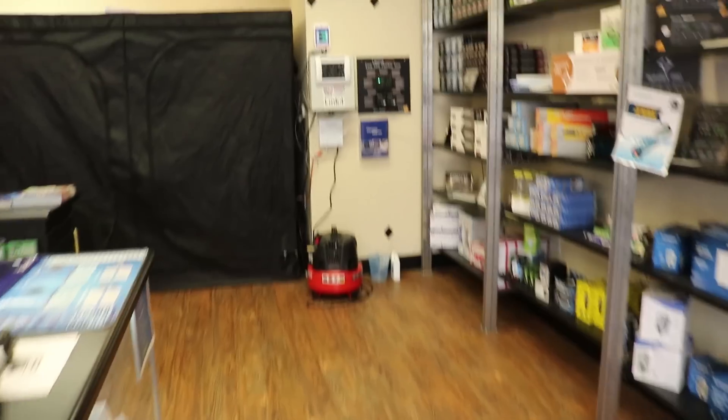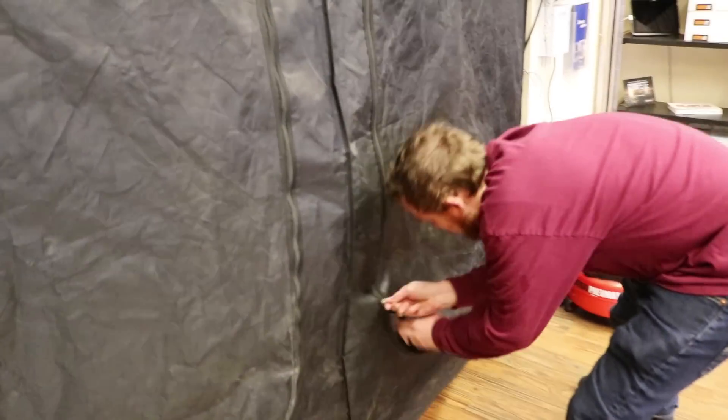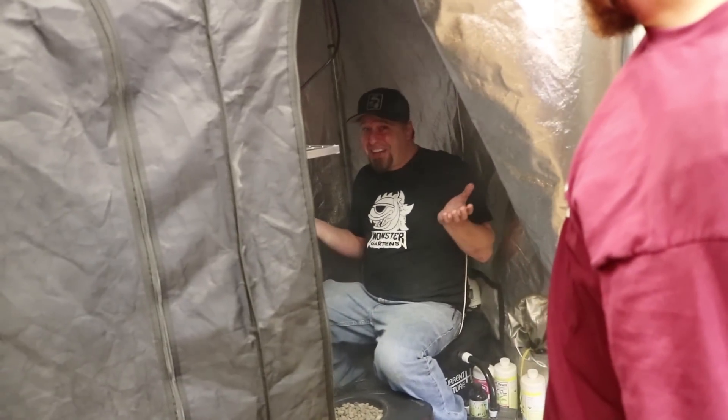Where the hell is Scott? Scott! — I'm in here! — Bro, what are you doing in here? — I'm just looking for light leaks, bro!